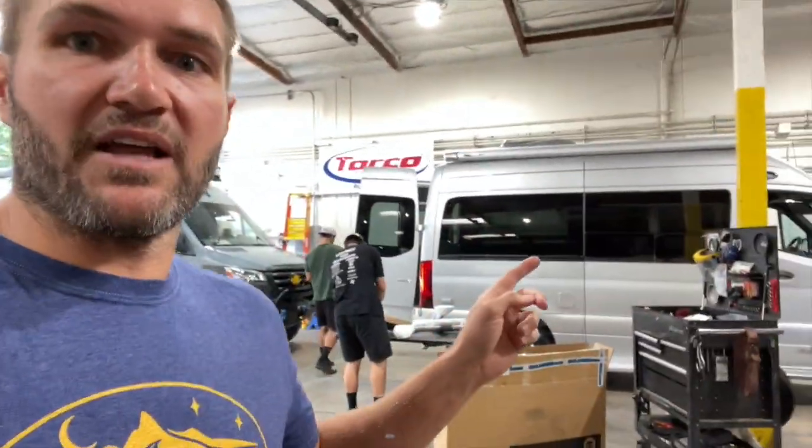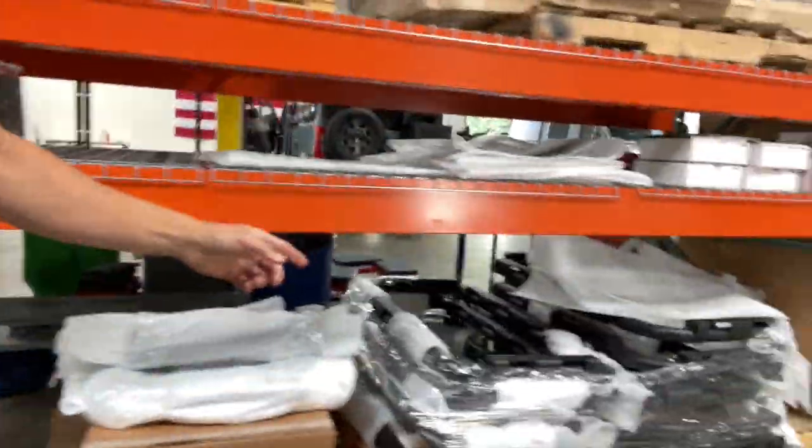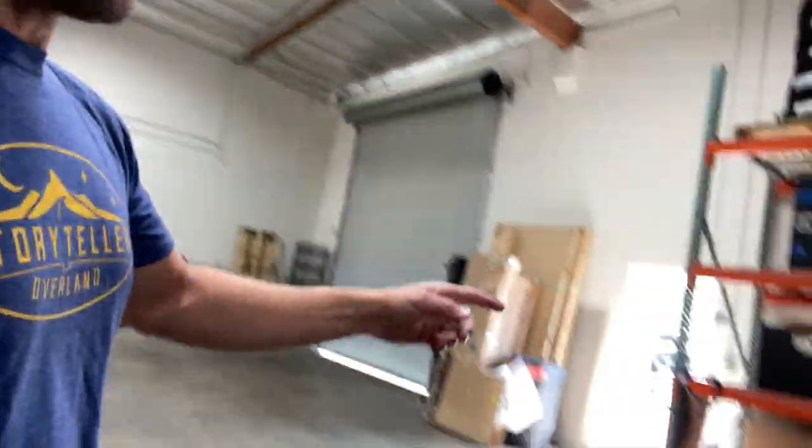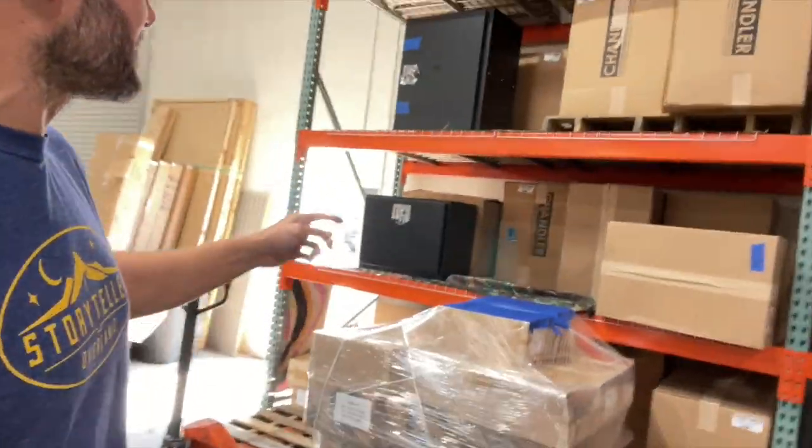We've got a customer van getting worked on right there. They've been able to get folks turned around — I think we're up to like a week or two. If you've got stuff that you want to get installed, it's not just Owl gear. They have a lot of Owl gear as we walk around. We've got some B2s over here, and a bunch of Van Compass suspension — 4-3s and 6-3s.